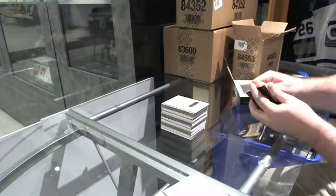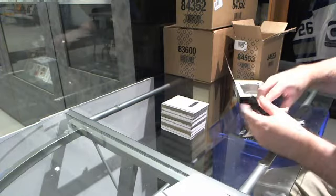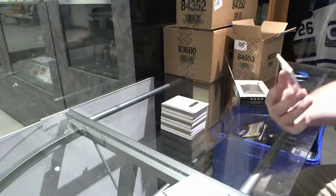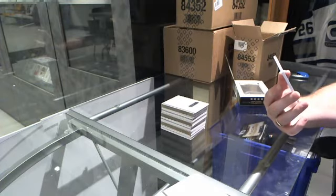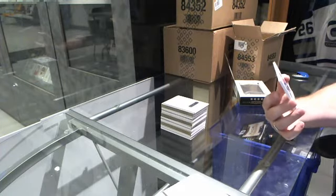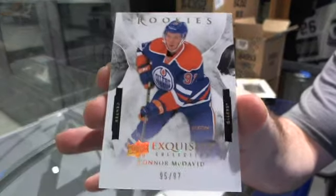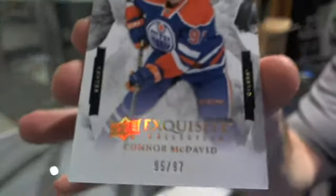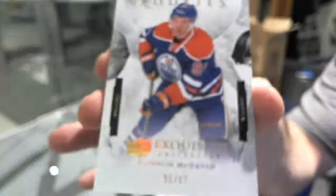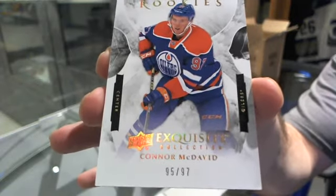Alright, so let's keep the exquisite packs going. We've got an exquisite rookie, number 297, for the Edmonton Oilers — Connor McDavid. Well, we've got a McDavid, a Hannafin, a McDavid, and a Bennett.